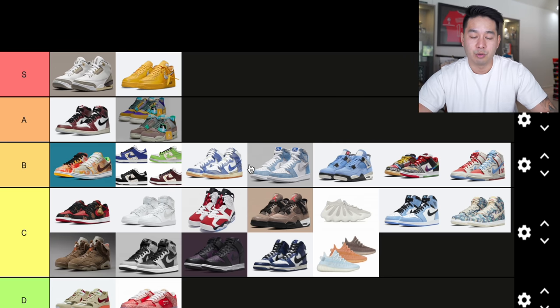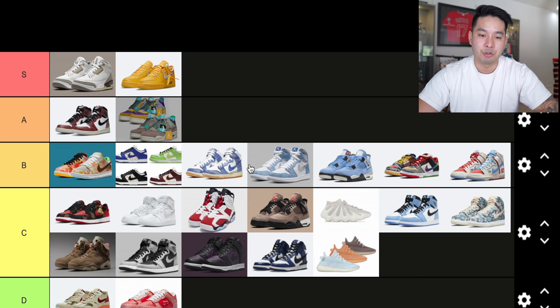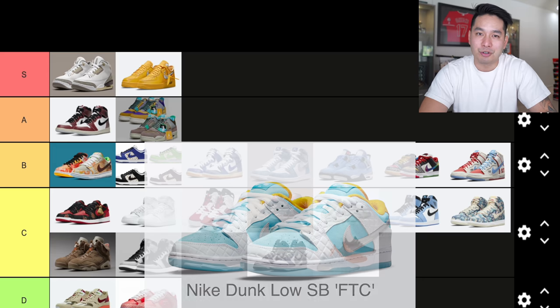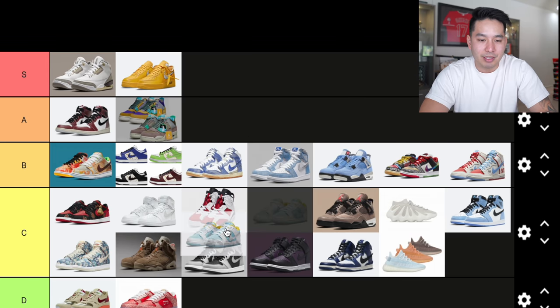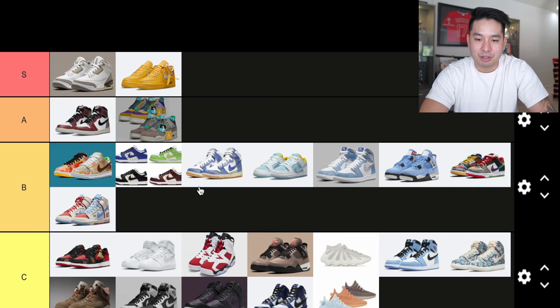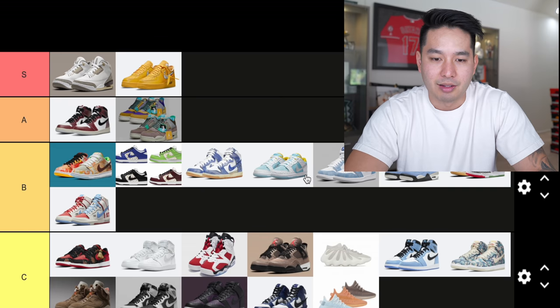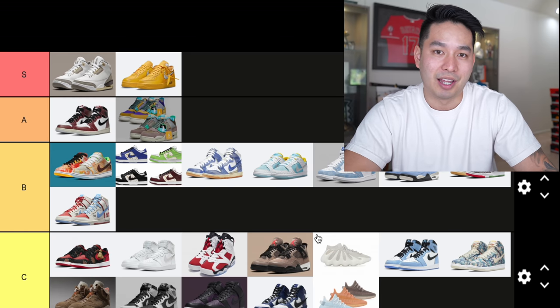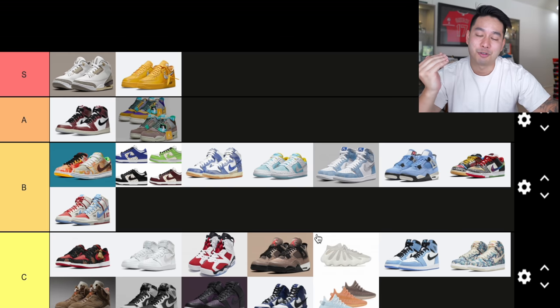Shout out to Virgil — he really changed the game. In July, number 26 was the Nike Dunk Low FTC collaboration. The materials were really great and the look is cool, but it's just not really functional to me. I'll put this into B tier — it matches with the other B-tier shoes, but not one I really needed. It's kind of borderline must-cop territory.